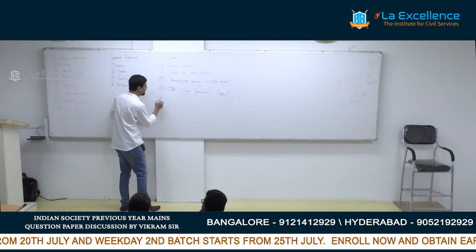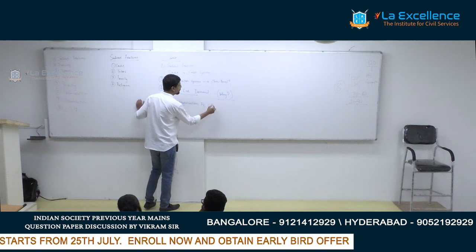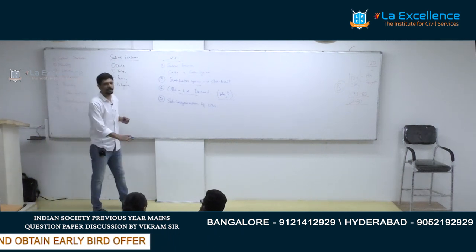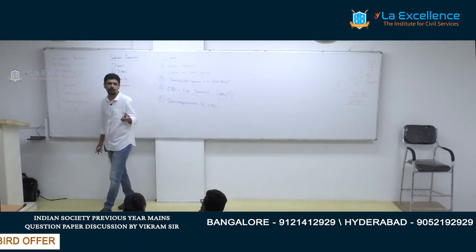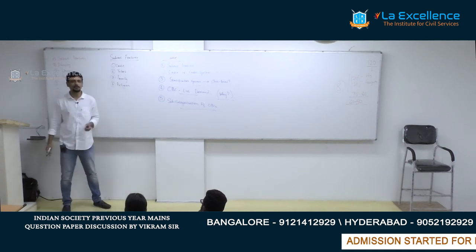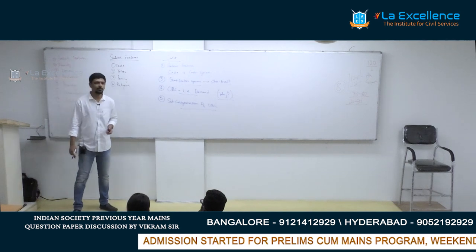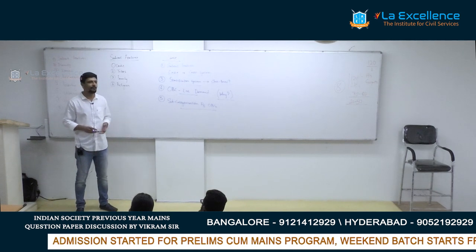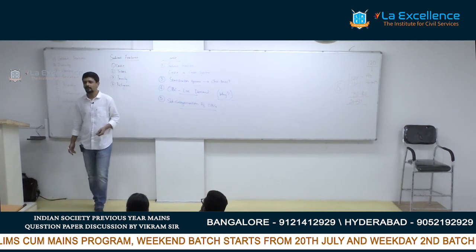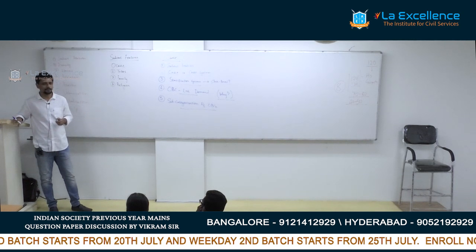Another important area is subcategorization of OBC. The Justice Rohini Committee is looking into this matter but has not yet given its report — it is likely to do so in another month. The committee was supposed to give its report in six months but it has been more than 14 months. The question that will be asked is: what are the difficulties in subcategorizing OBCs? If it was easy, they would have done it long ago. What are the problems germane to subcategorization of OBCs — discuss.